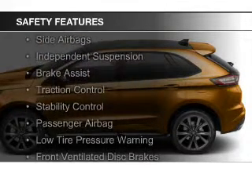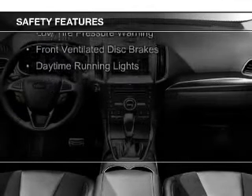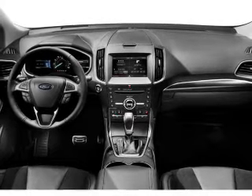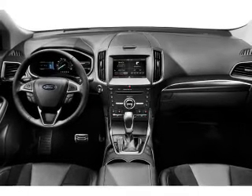Safety features include curtain head airbags, side airbags, independent suspension, brake assist, traction control, stability control, a passenger airbag, low tire pressure warning, front ventilated disc brakes, and daytime running lights — all at great quality at a great price.